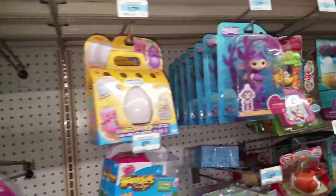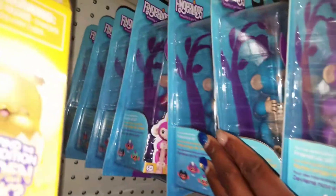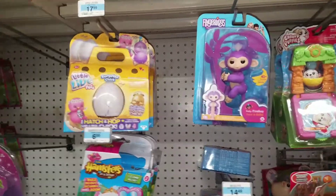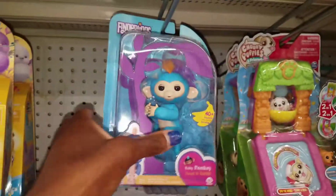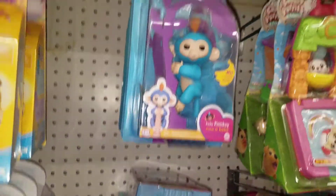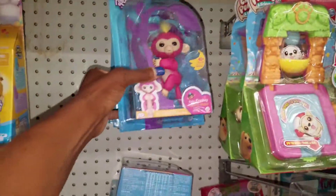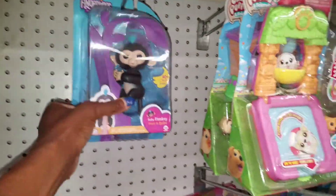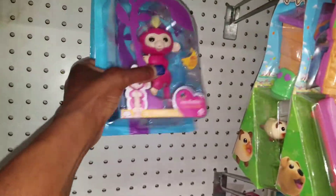I was walking by and look what I found — no lie — Fingerlings! And not just one or two, a whole shelf full of Fingerlings. I just couldn't believe it. Now I'm really going to use my digital coupons. There's a purple one, there's the blue one. These are out everywhere — there's none at Toys R Us right now, none at Walmart — but I walked into Kmart and found all these. I'm just pulling them off now.